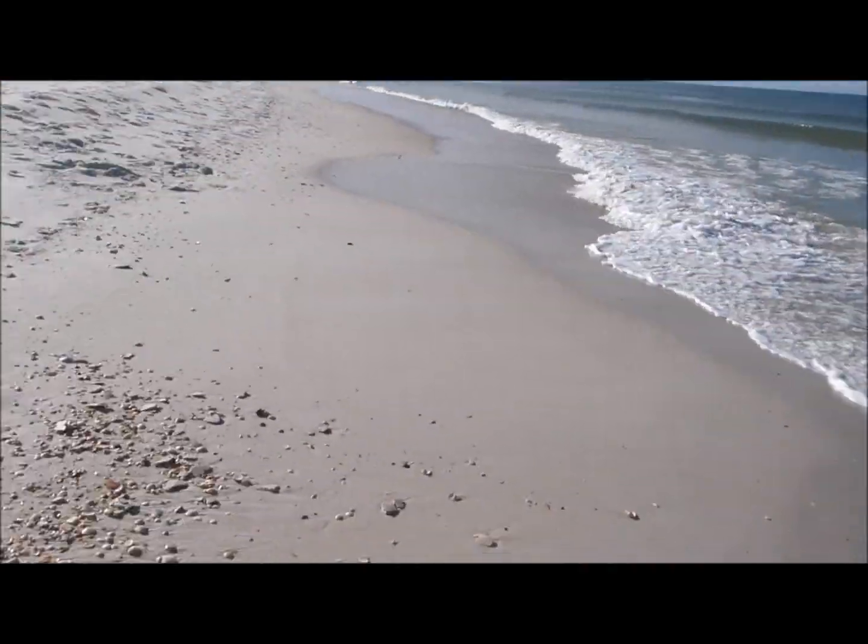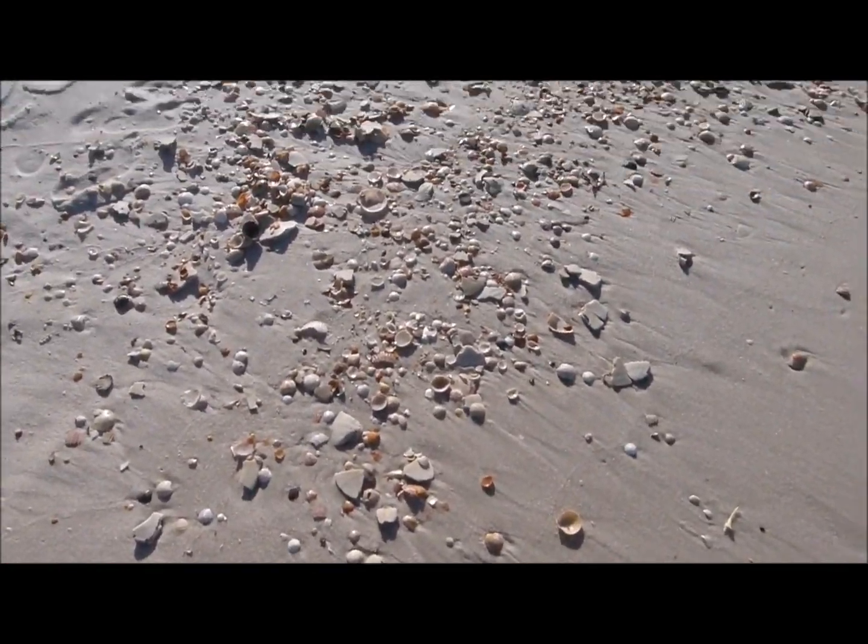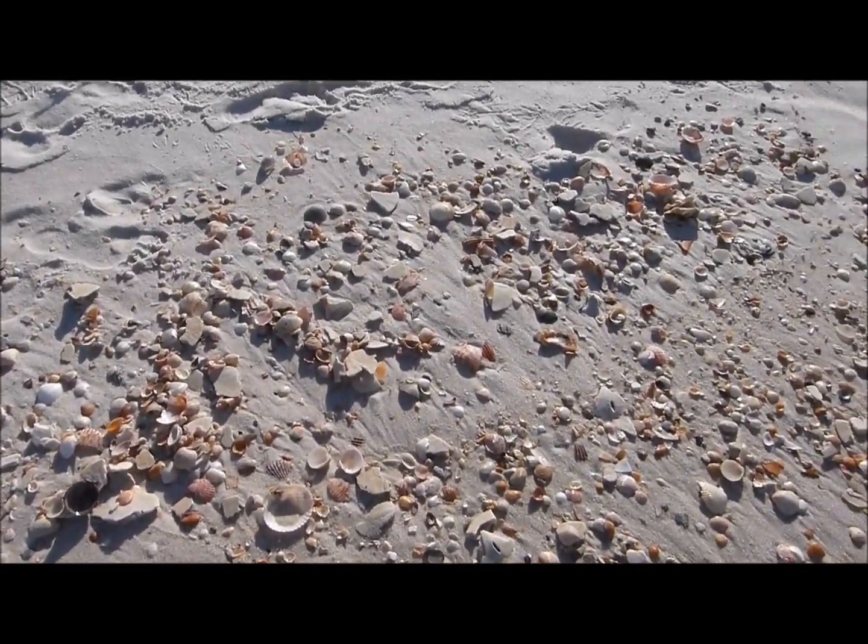Beautiful morning. I'm looking for shells. This is a little report on the shell looking.